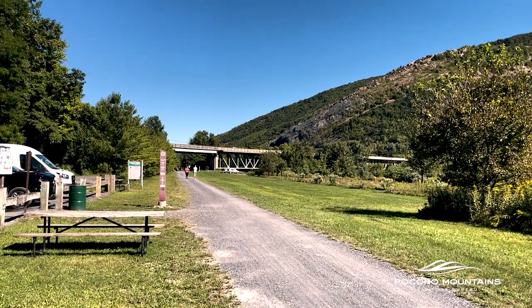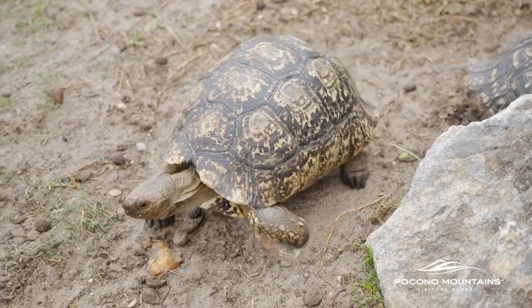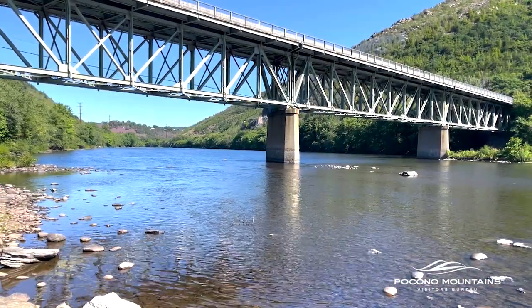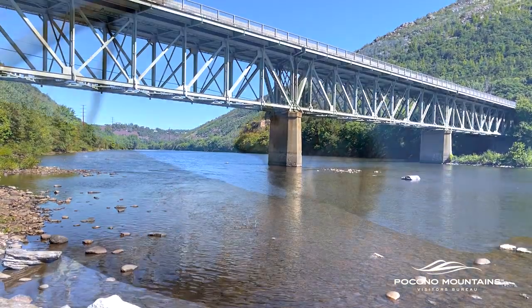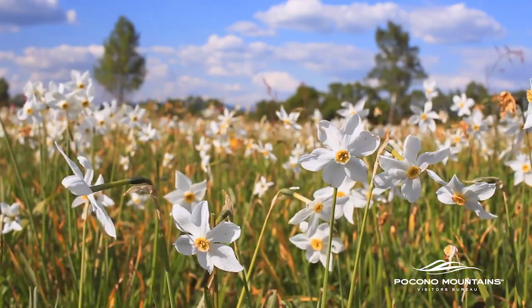Pretty much the only wildlife you'll usually see crossing the trail is reptiles like turtles and snakes. Time of day and time of year will determine what wildlife you may see on the trail. Earlier and later in the day are the better times to see things. When it's really hot out, especially in the summertime, wildlife is generally less active. Spring is a great time to see reptiles, amphibians, and birds.